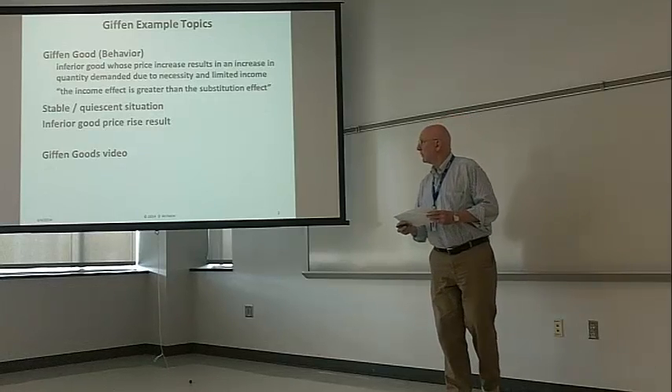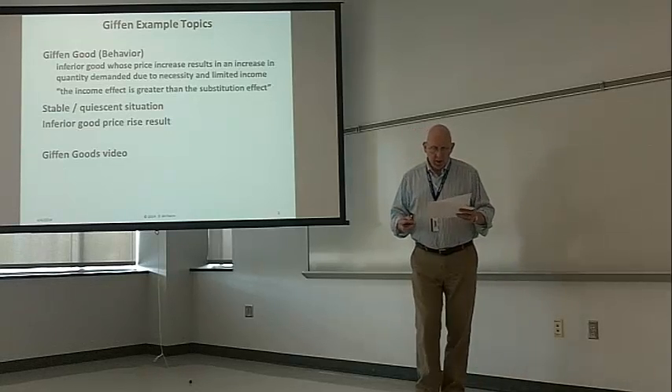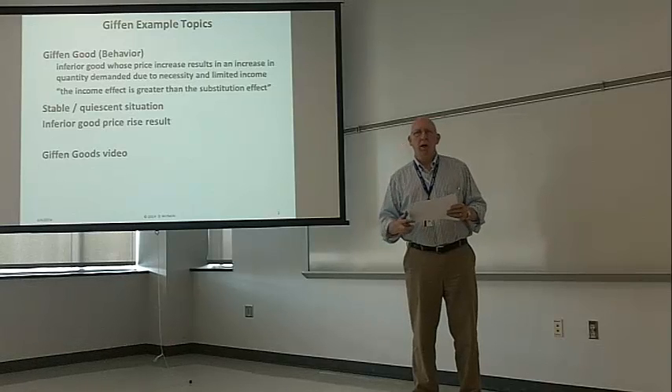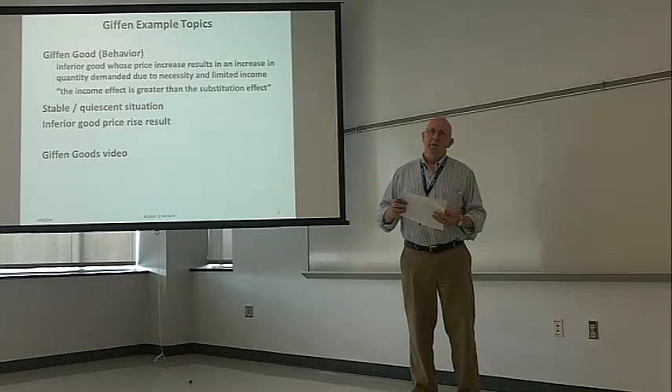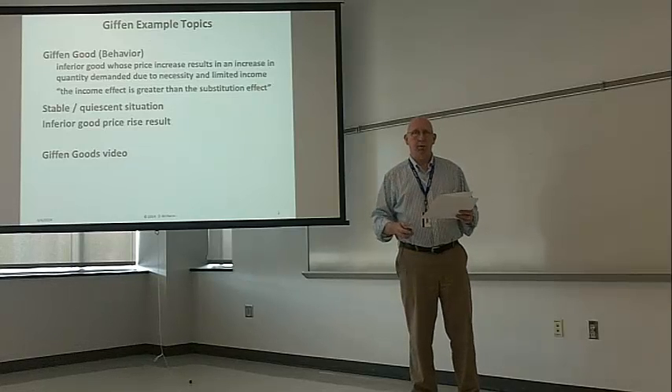I actually have another video on YouTube called Giffen Goods, which is a bit more comprehensive and has a number of different examples. This one is short and sweet — we're just going to look at one example: the quiescent state and then a change.